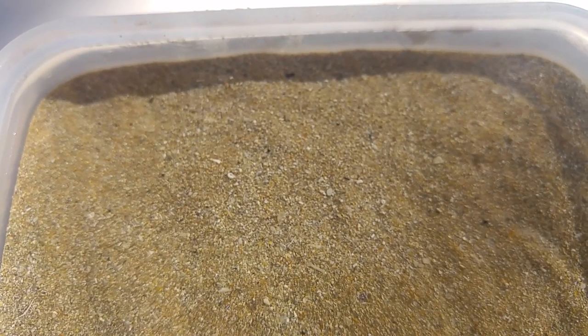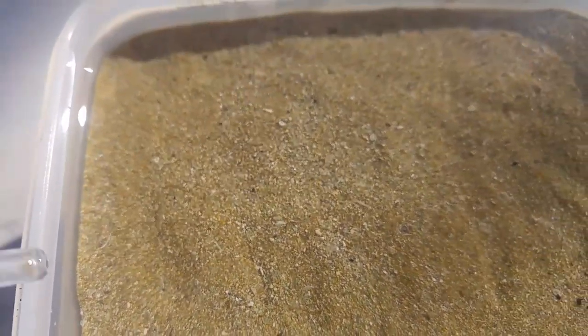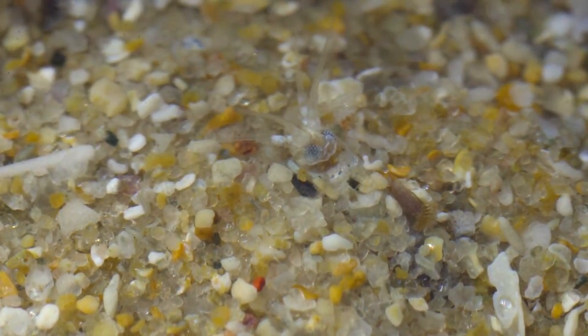Though still very small, I found one more much larger creature in the sample, which is also potential prey for the soldier crabs. You can just make him out moving across there. But I'll leave this guy to another video, because I ended up spending quite a few hours filming this little critter.